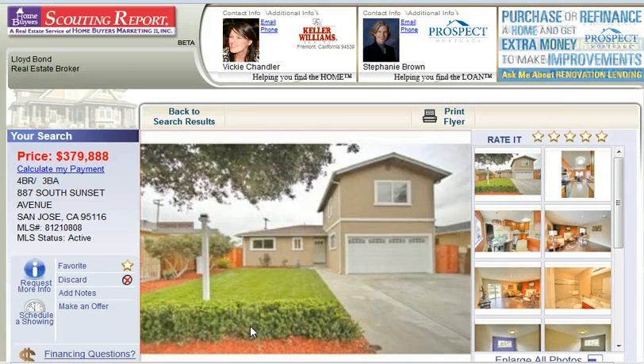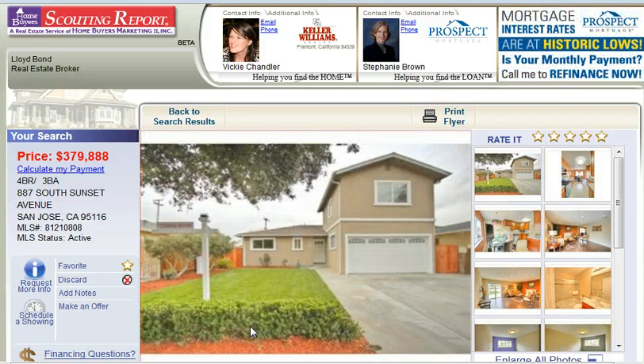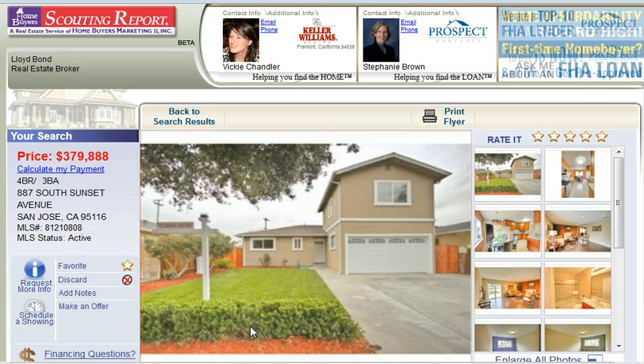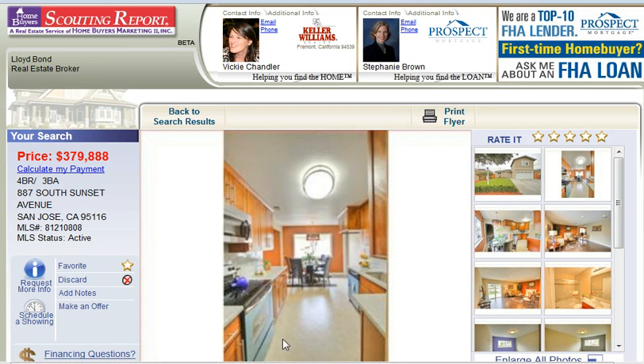Hello, my name is Vicki Chandler with Keller Williams Realty. Today I wanted to introduce you to a very nice four bedroom, three bath home in central San Jose in the lower Alamrock area. This is at 887 South Sunset Avenue and the zip code is 95116. It looks nice from the front, and then we step inside.